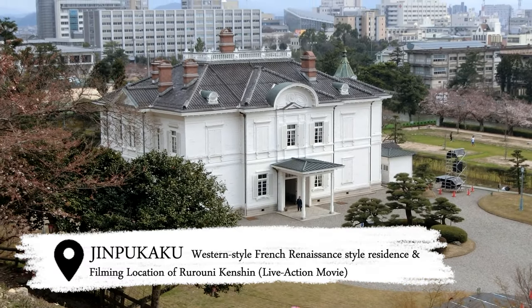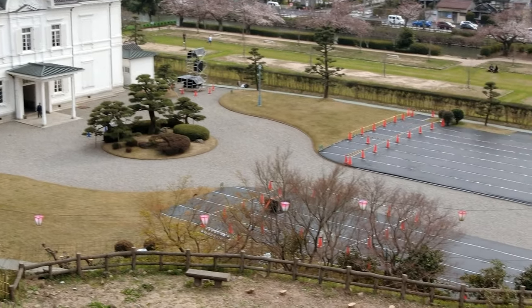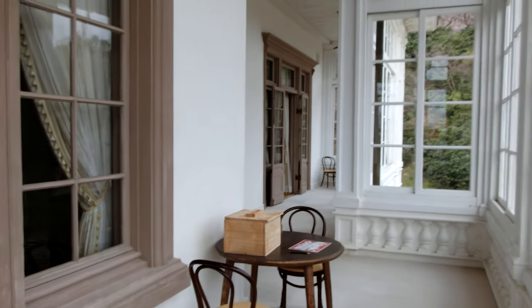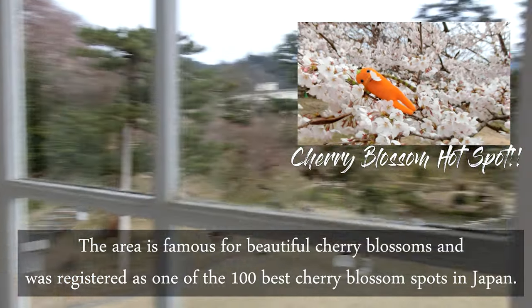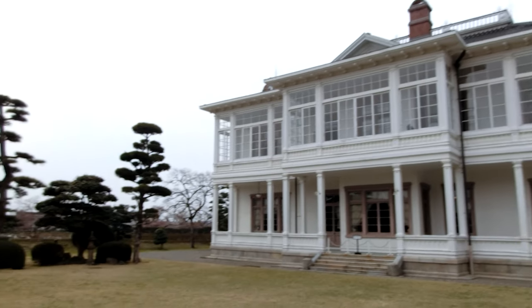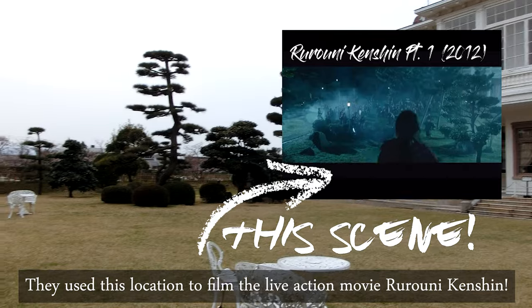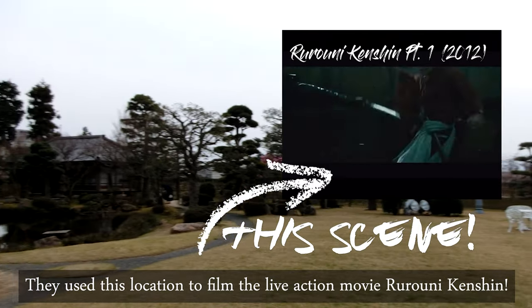If you like architecture and ancient buildings from the Meiji period, visit the Jinpukaku — a western-style French Renaissance mansion. I visited this place because it's a hotspot in spring to see the cherry blossom trees. Nice to know, they used this location to film some scenes for the Rurouni Kenshin live action movie.